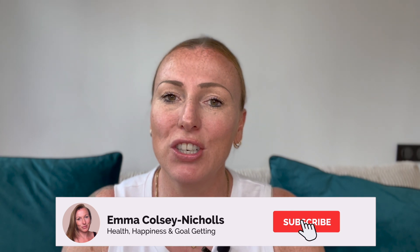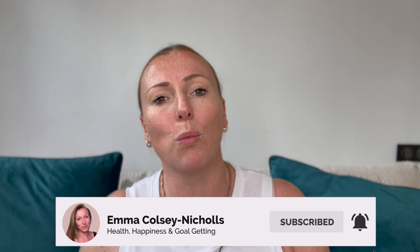If you're new here, my name is Emma and in this channel we talk about all things health, wellness and well-being for the 40-plus woman, and that includes your skin. So let's get on into it.